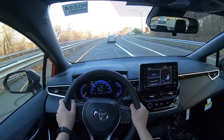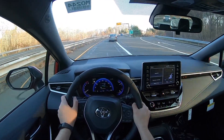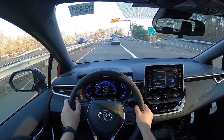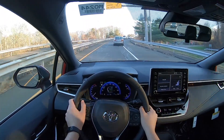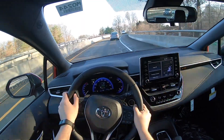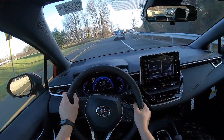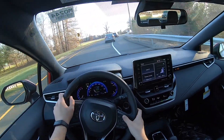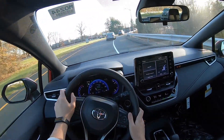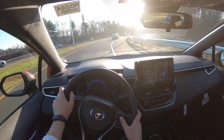This Corolla has Toyota Safety Sense 2.0, so it has lane assist, blind spot monitoring, adaptive cruise control, and emergency braking. To turn it on, just go ahead and click on the set button and that basically turns on everything — of course you have to have everything turned on.